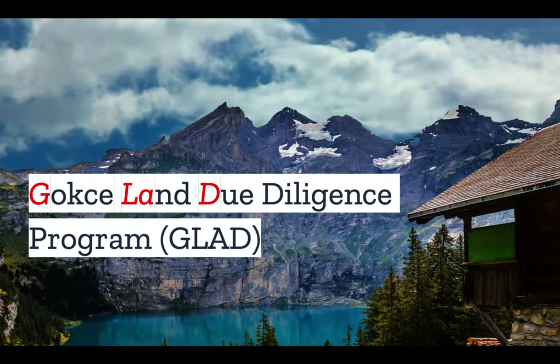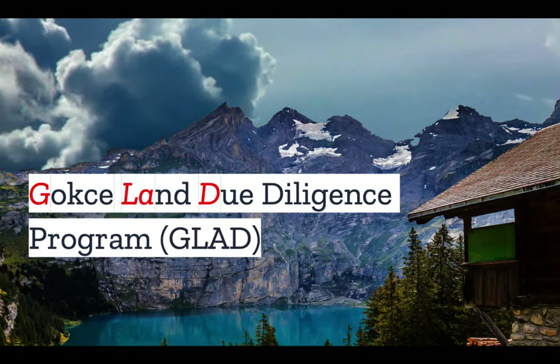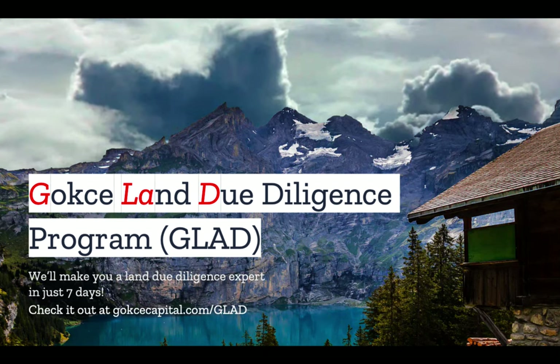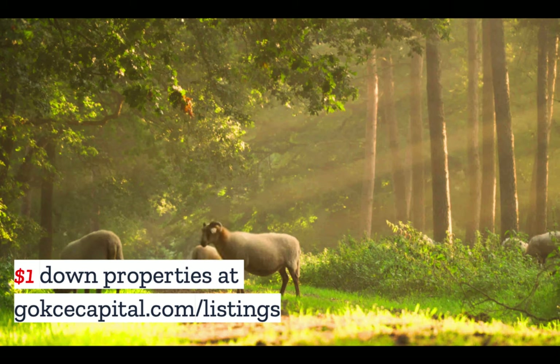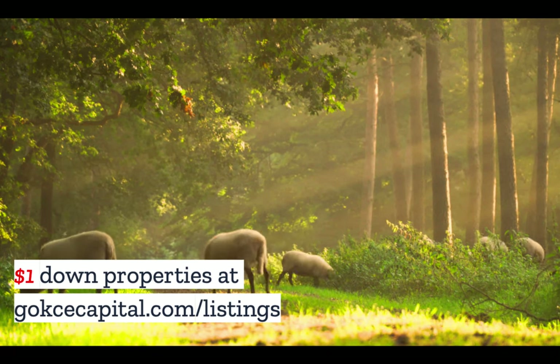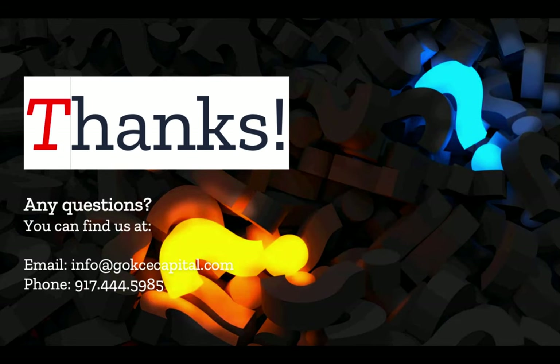Did you like this video? You're going to love our Gokche Land Due Diligence program. Check it out at gokchecapital.com, and don't forget to explore our $1 down listings there. Like and subscribe — until next time.